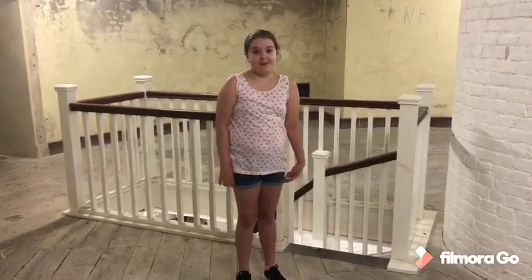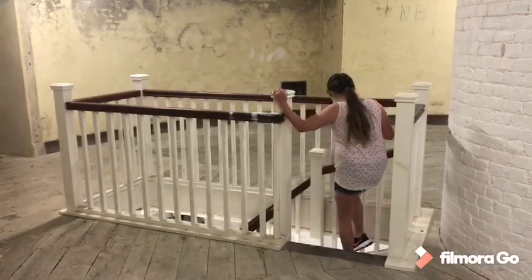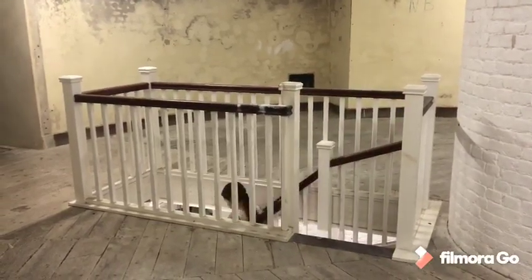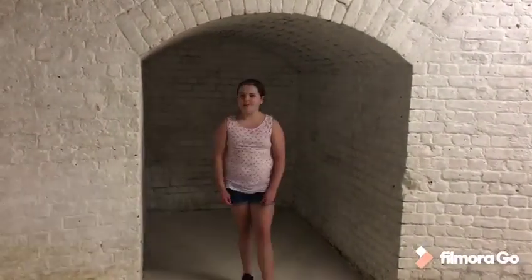Originally there would be a trap door down here but luckily for us there's stairs. Watch yourself. Down here was where food supplies and cannonballs would be stored.